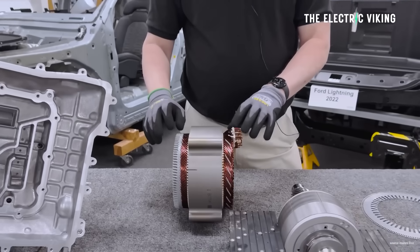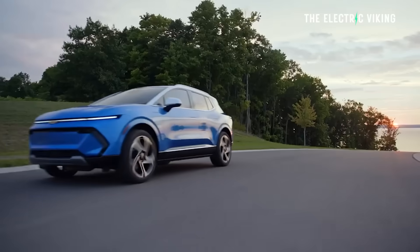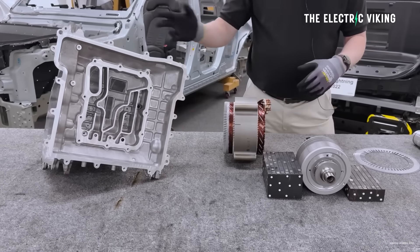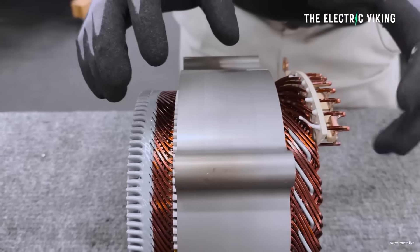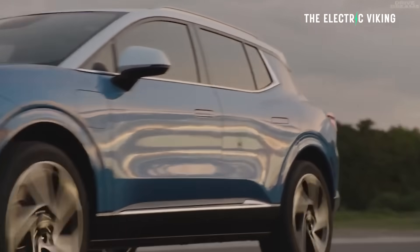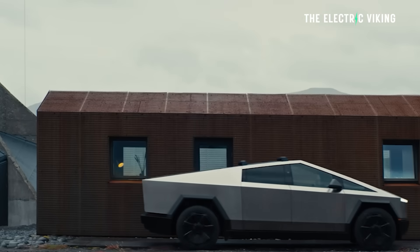Sandy Munro's engineering firm has torn down these motors — one from a Tesla Cybertruck, the other from a Chevy Equinox. These motors are quite different, and it's interesting to see. Munro's Paul Turnbull actually shows the internals of both motors and the parts used to cool them, which is a big factor when it comes to the trade-offs between different styles.